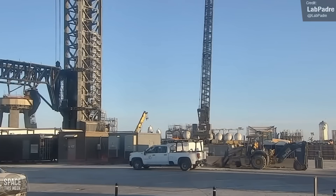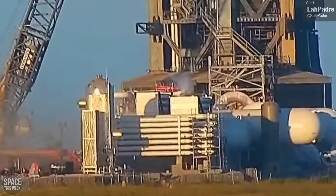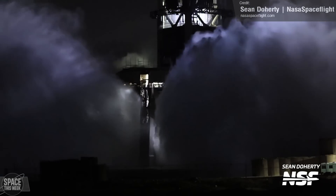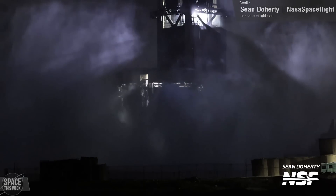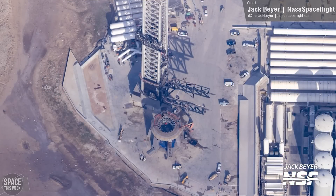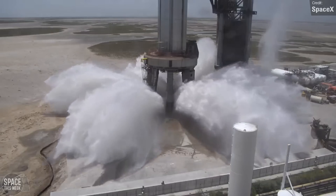Testing of the water deluge system continued with another gas purge of the system on Thursday, which is done to test the gas system and to purge the system of any dust and other contaminants that might have worked their way in during construction. The water deluge system was then fully tested once again towards the end of the week, and it looked like it functioned well. This may have been a test with the newly integrated high-capacity water tank. An aerial photograph from Jack Baer shows it's a little misaligned compared to the other two tanks, and we're not sure if it's been fully installed. But whatever the case, the test definitely seemed to have a lot more power behind it than previous tests, likely thanks to the increased number of high-pressure canisters in the system.